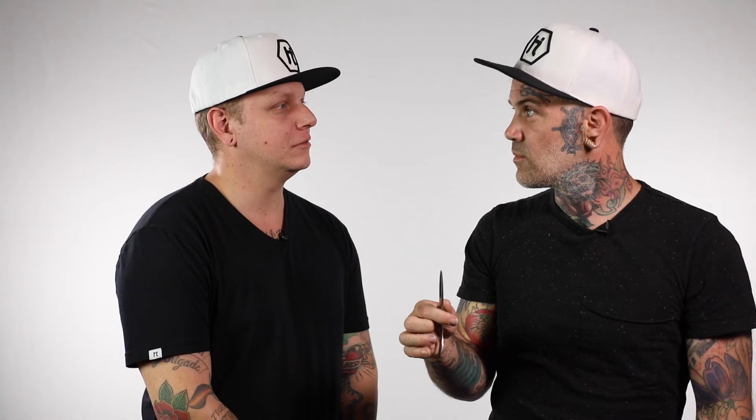Damn, you're good, bro. Thank you. I love this shear. I think it's an $1,800 investment, but it's also 20 years of hair cutting that'll make you $200,000. So let's just weigh out the options.